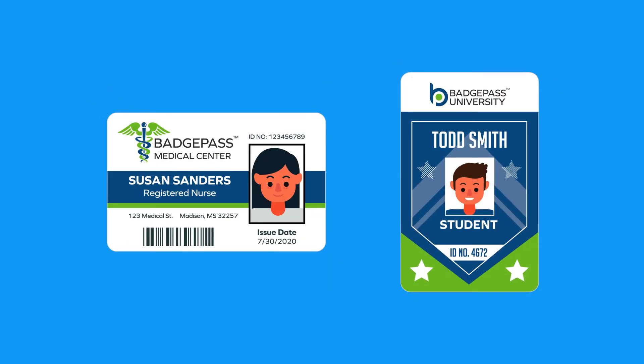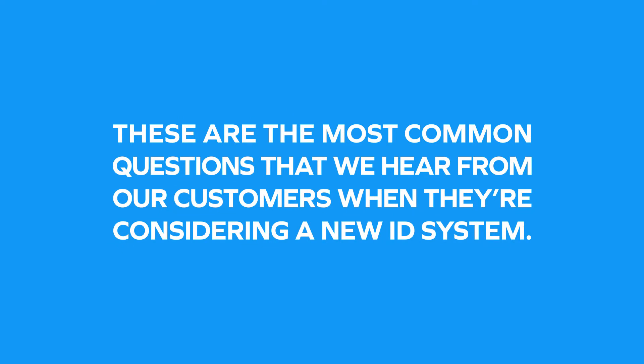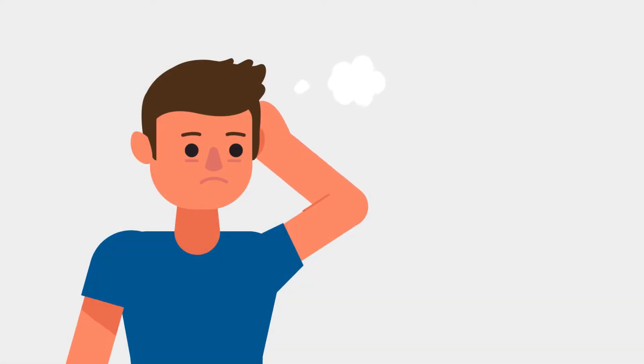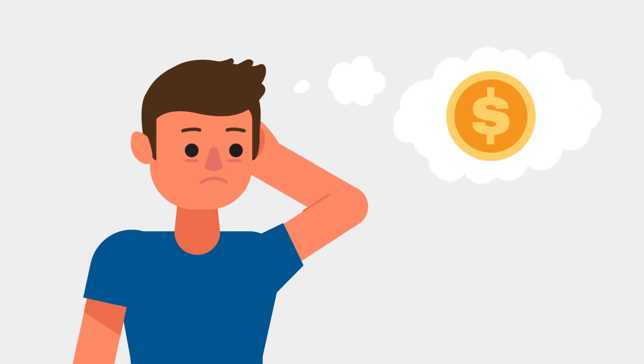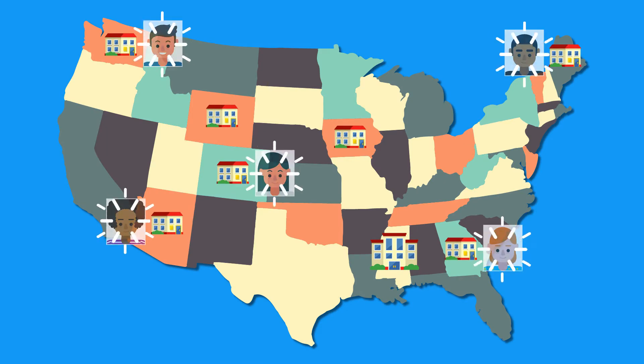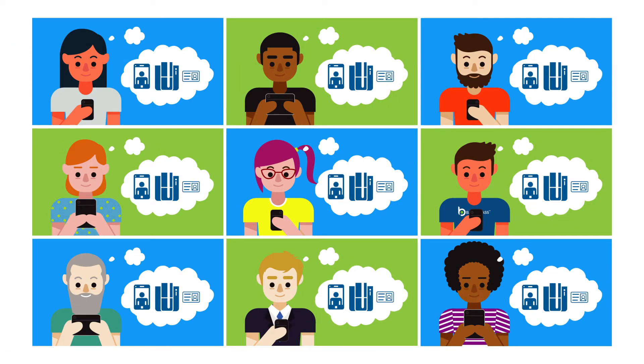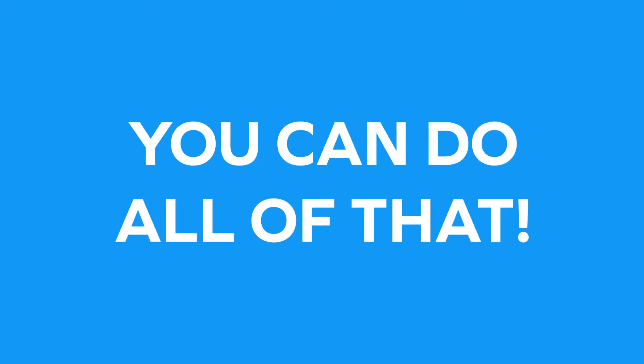So you want to print photo IDs? These are the most common questions that we hear from our customers when they're considering a new ID system. Some aren't sure if they can afford a system and the ongoing supply costs required for printing. Others have offices in multiple locations and would like to capture cardholder photos remotely. Many wish they could print badges right from their phone or tablet. Guess what? You can do all of that.